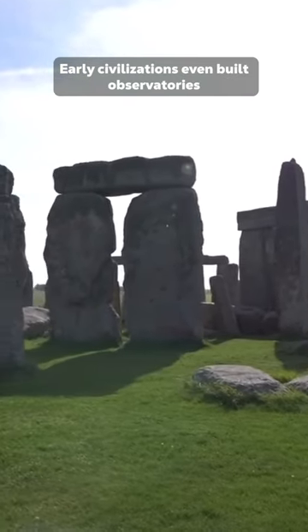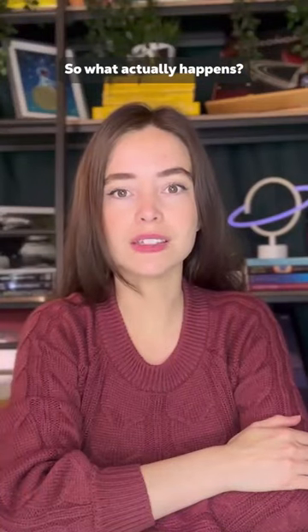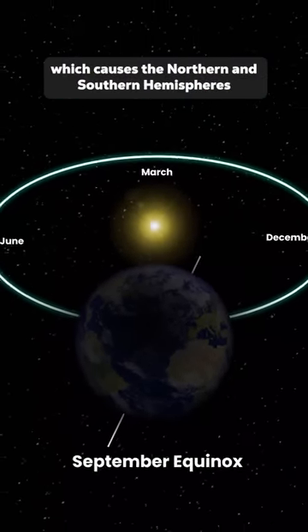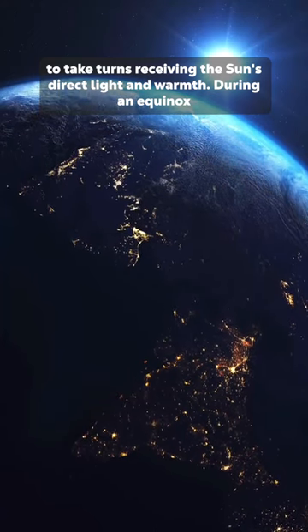Early civilizations even built observatories to track these annual solar movements. So what actually happens? The reason we have seasons is primarily thanks to the Earth's tilted axis, which causes the Northern and Southern Hemispheres to take turns receiving the sun's direct light and warmth. During an equinox,